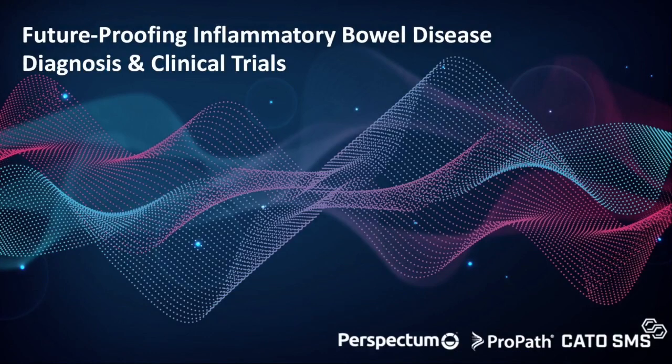Hello and welcome to our webinar, Future-Proofing Inflammatory Bowel Disease Diagnosis and Clinical Trials. Today's webinar is being co-hosted by Dr. Mark Goldfinger of Perspectum, Dr. Corey Roberts of ProPath, and Dr. Jack Snyder of CatoSMS.